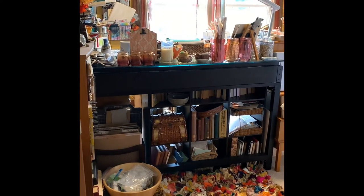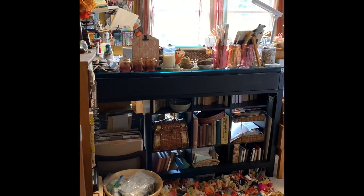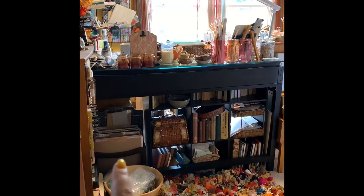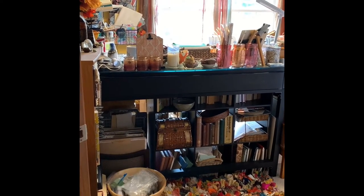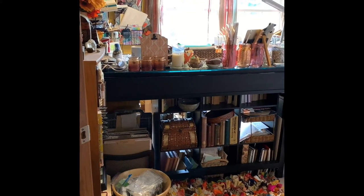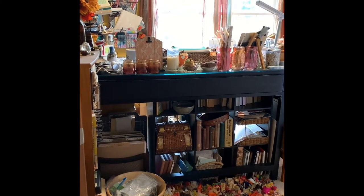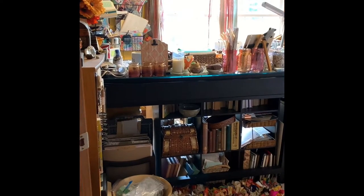Right over here I have a bowl of jewelry supplies that I still need to sort through because I rearranged my beading storage. Behind it is a magazine rack where I have my loose-leaf scrapbook papers sorted according to whether they are regular, card stock, or specialty — like foiled, cut-out, or large pieces of printed vellum.